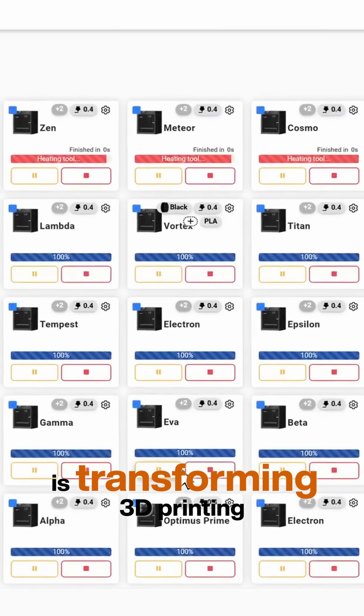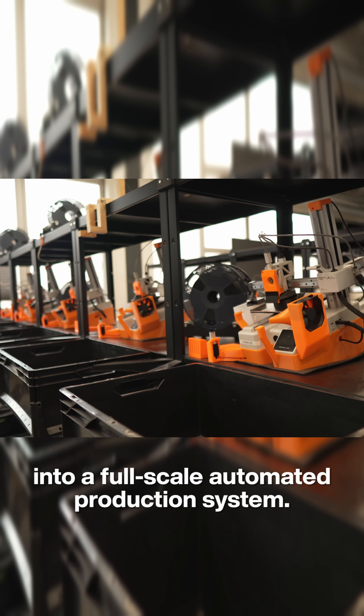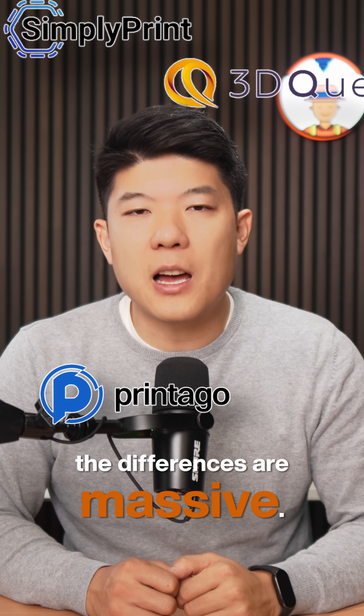Farm management software is transforming 3D printing from a hobby into a full-scale automated production system. After testing SimpliPrint, PrinterGo, and 3DQ extensively, the differences are massive.